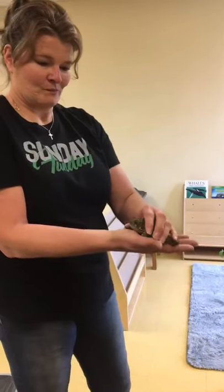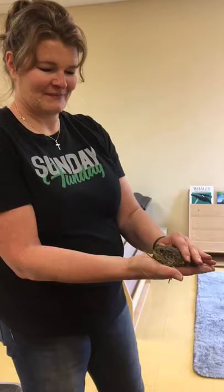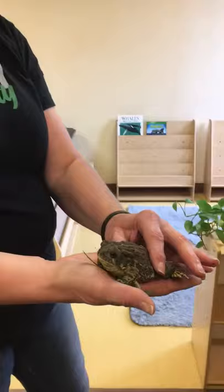Good morning, boys and girls. Guess what we found at our school. Look at these — it is a giant toad.